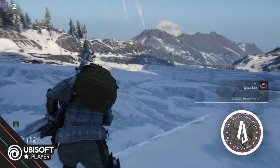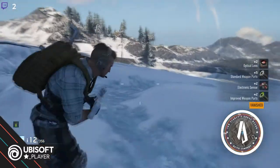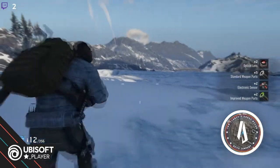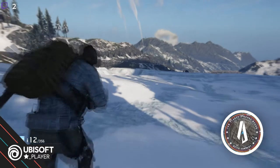Another Terminator down and a bunch of Sentinels destroyed — I call that a good day. Let's go back to our helicopter and get the hell out of Dodge.